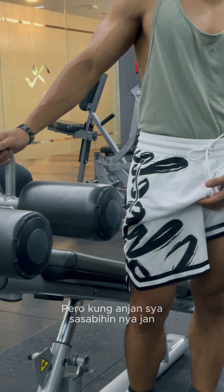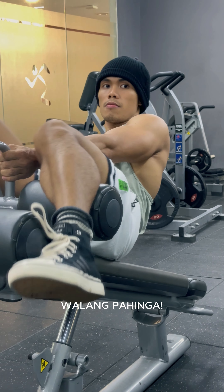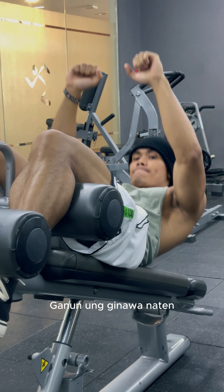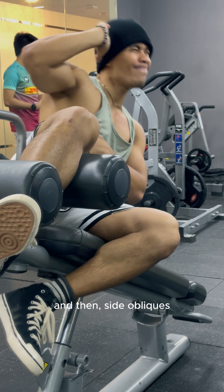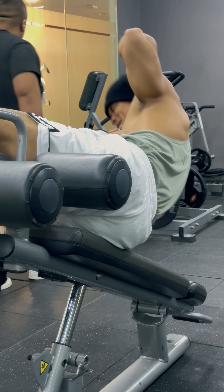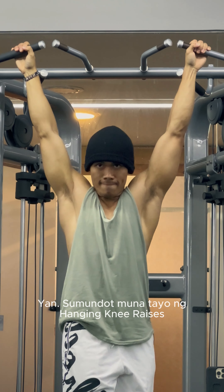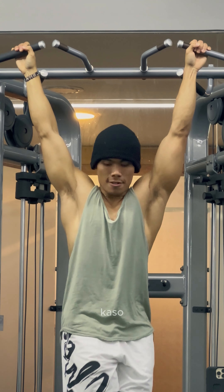Coach isn't here but I know what he'd say — three sets, no rest, continuous. The only rest is the switch between exercises. Three sets of sit-ups, knee raises, and side obliques. I felt I didn't do the knee raises well enough, so I did a little extra. I wanted to add side obliques too, but I was already too exhausted.